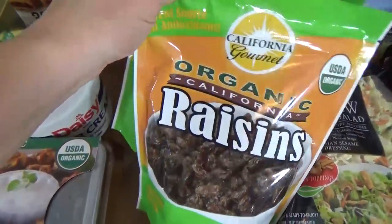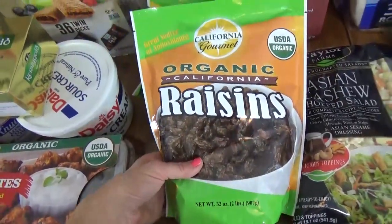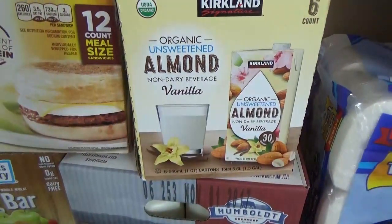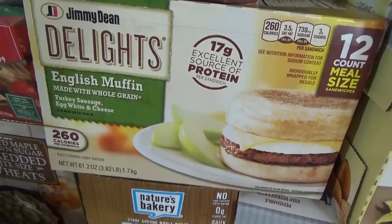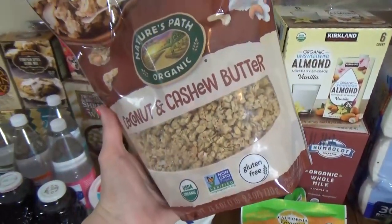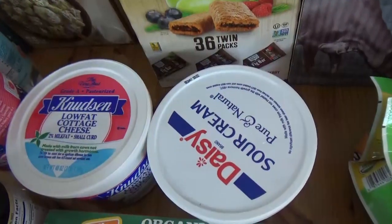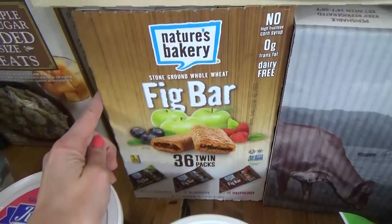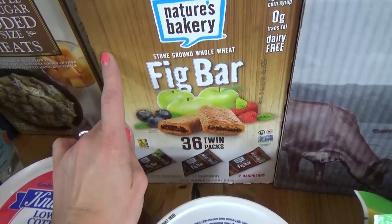I got two big packs of raisins — about $9 for two packs, and these will last a long time. Over here I picked up a double pack of milk, some almond milk for me, and my favorite Jimmy Dean Delight sandwiches. Up here is my husband's favorite granola — the coconut cashew butter variety, seriously so good. We also picked up some Kerry Gold butter, sour cream, cottage cheese, and the fig bars. These are really good, full of whole grains, and actually on sale right now.